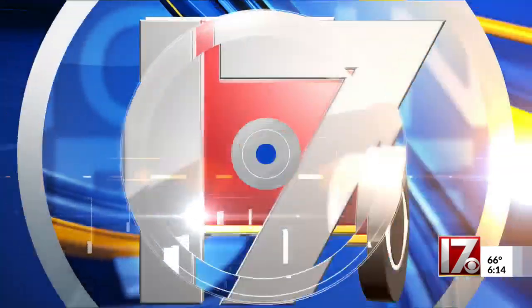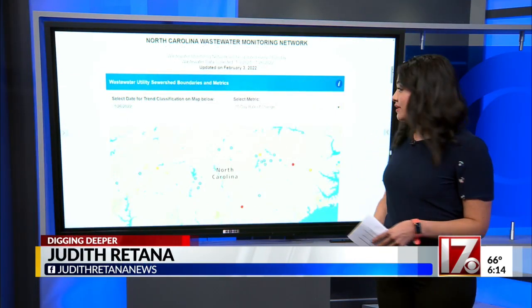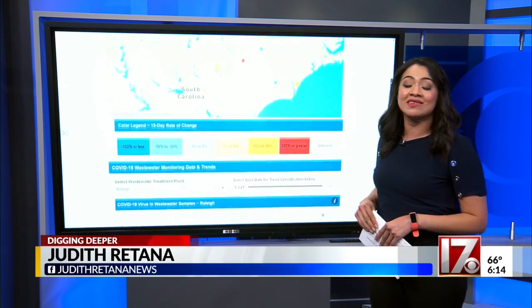Another way the state is tracking COVID-19 is through your business. Researchers are using wastewater to track community spread of the virus. CBS 17 reporter Judith Retana explains. The state puts out new wastewater monitoring data every week. The new data came out today and this map shows increased COVID showing up in Wilson and in South Durham.